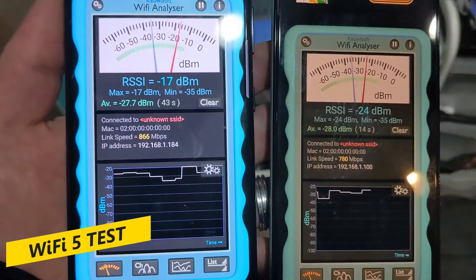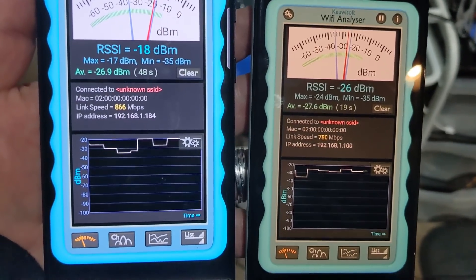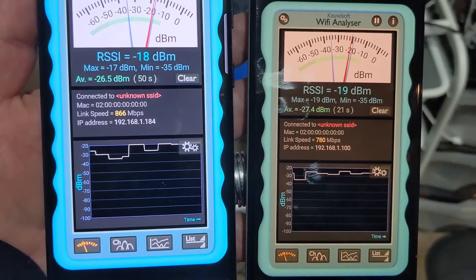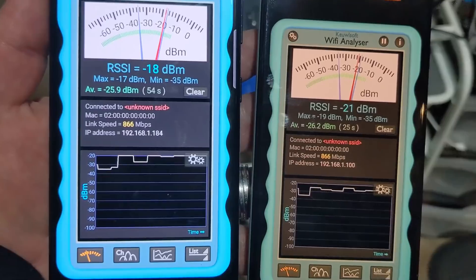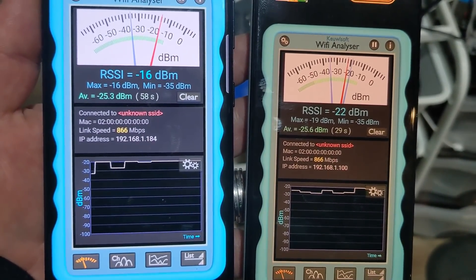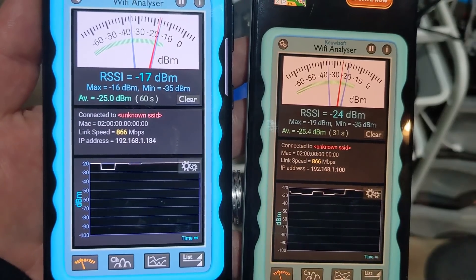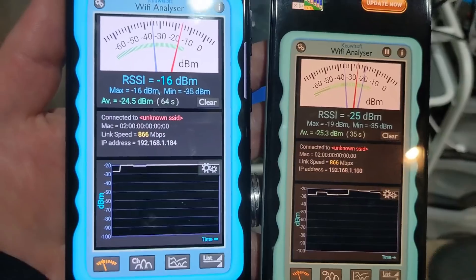Let's kick this off with the Wi-Fi 5 test. On the left-hand side, the Samsung S21 5G Ultra; on the right-hand side, the Google Pixel 5. You can see 866 megabits per second on both devices, standing really, really close to the router — nice and stable. That's what I would kind of expect with Wi-Fi 5. Let's see if Wi-Fi 6 makes a difference.